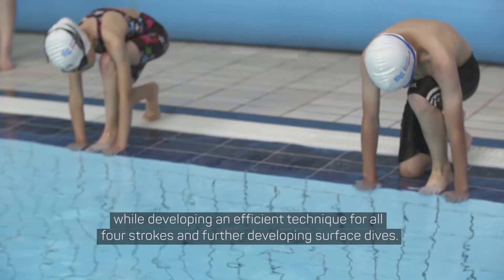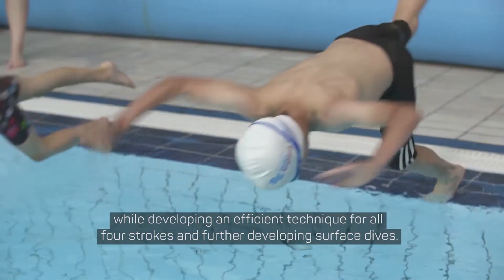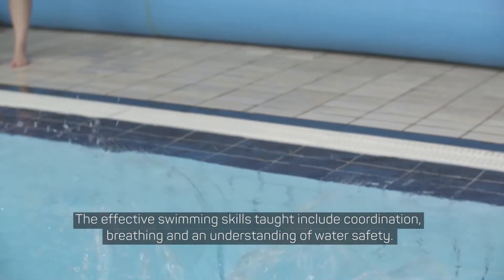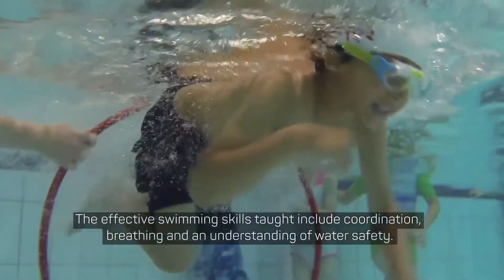Stage six teaches swimmers how to prepare for exercise while developing an efficient technique on all four strokes and further developing surface dives. The effective swimming skills taught include coordination, breathing, and an understanding of water safety.